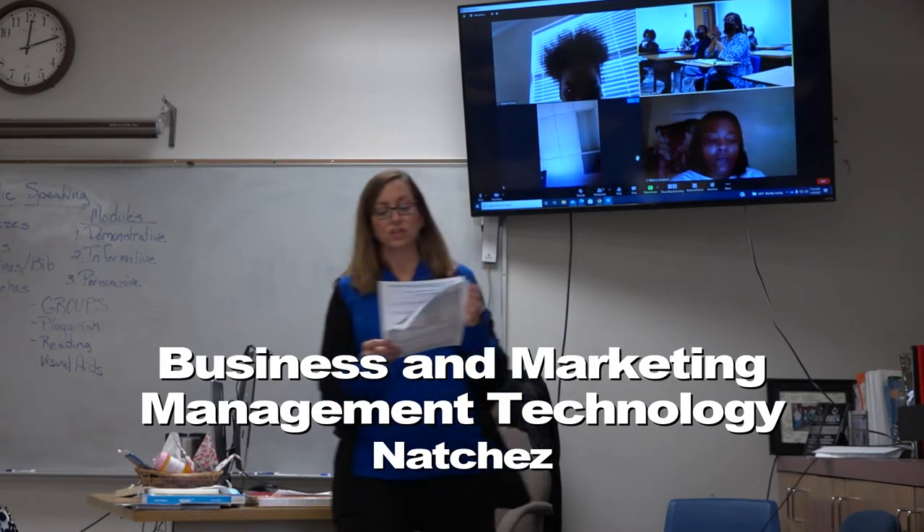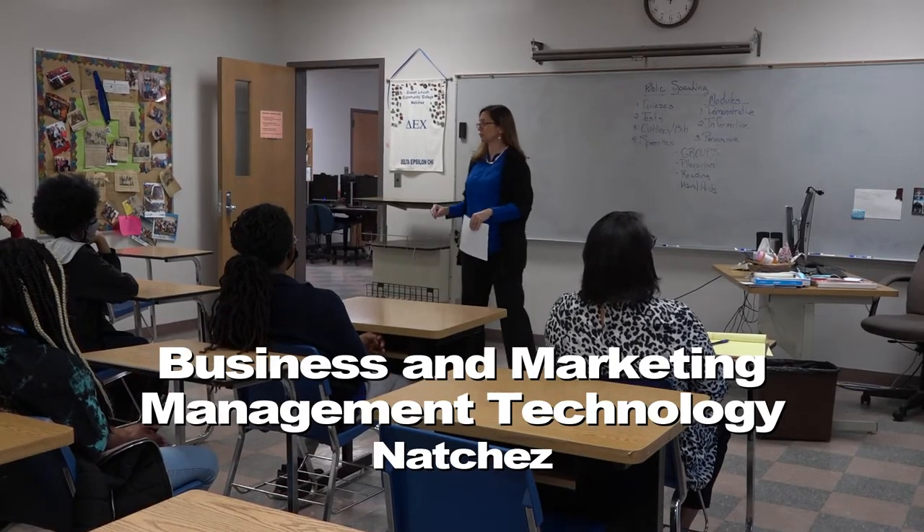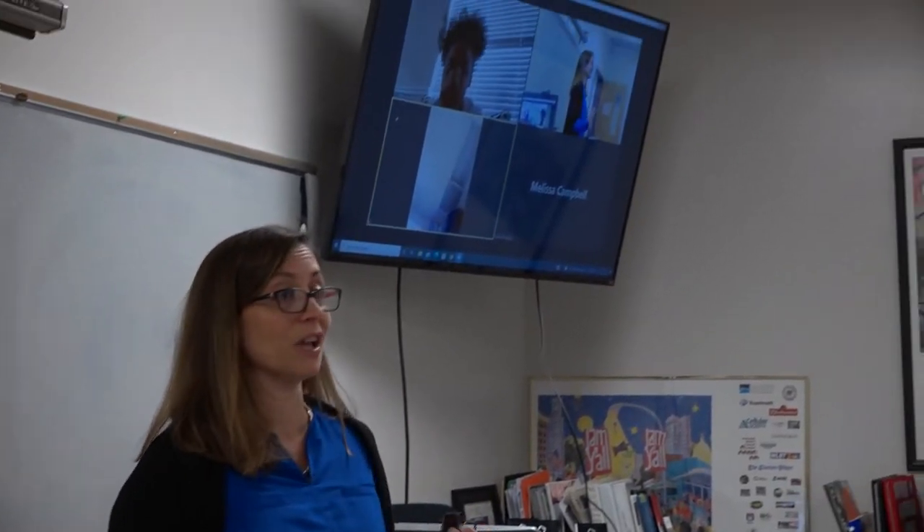In business and marketing management technology, students will learn the skills necessary to enter the business world as a trained professional. This program is high flex, meaning students can choose to attend class in person or online each week.